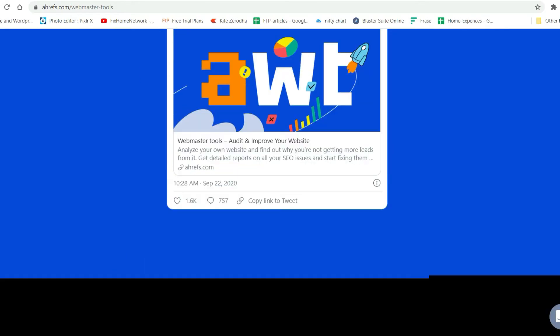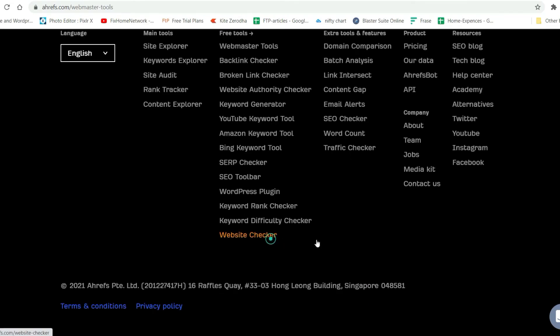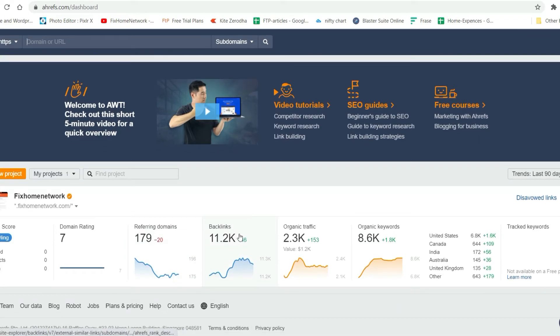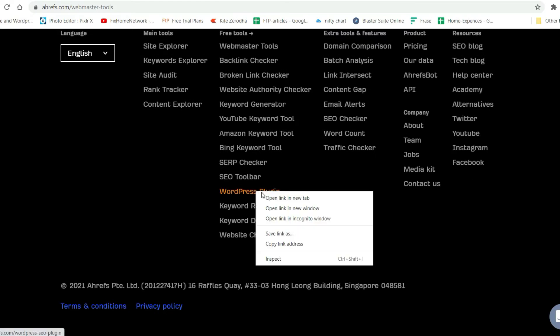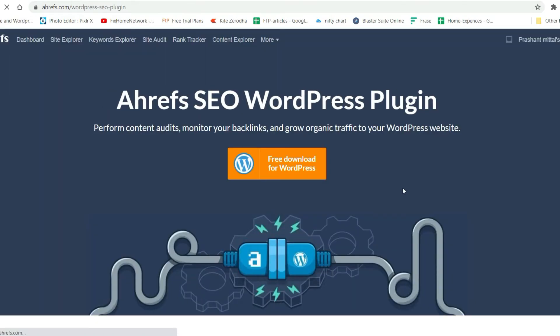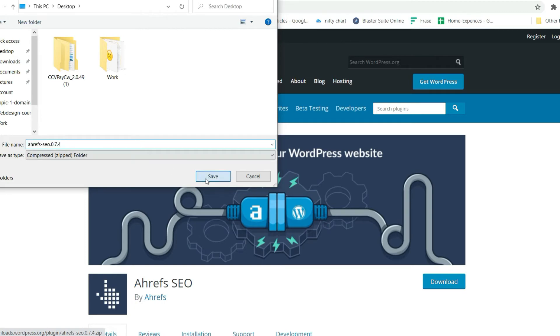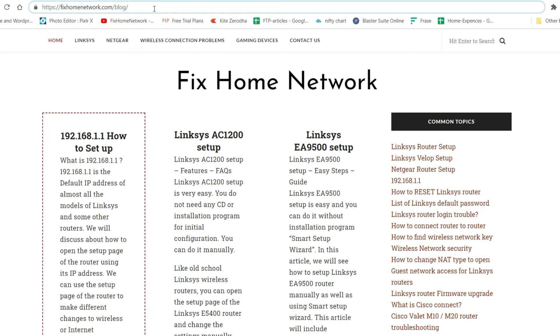Now let's try the WordPress Plugin. Here is the download — if you're using a WordPress website you can download the free plugin, it's completely free. I'm going to download and install it on my website. Let me see how this plugin looks.